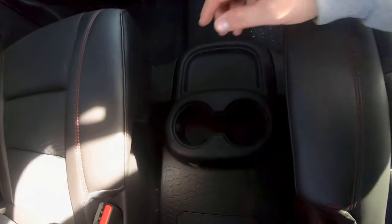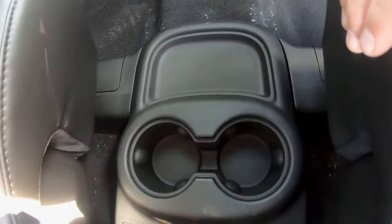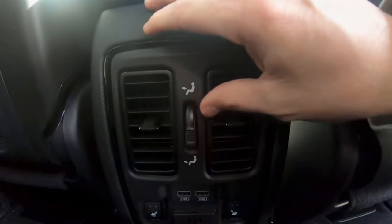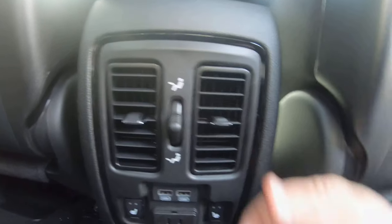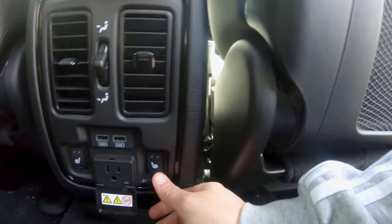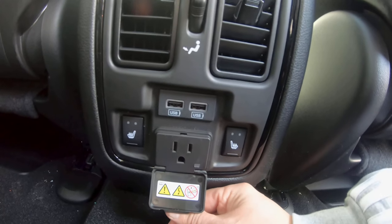I love the bucket seats. You've got a place to put your snacks and drinks. The mid controls: this puts it on the feet, this puts it on the head, or you can put it in the middle. Heated — no ventilation on the back seats — but just having this plug is amazing.